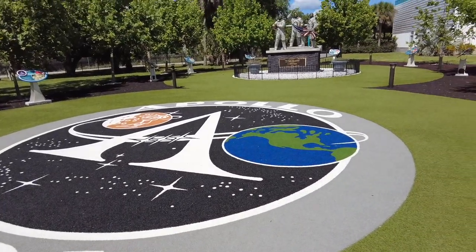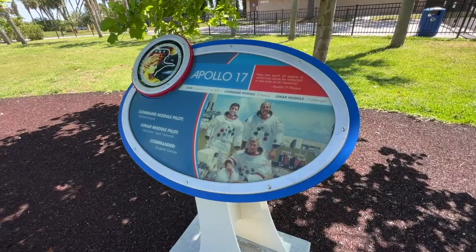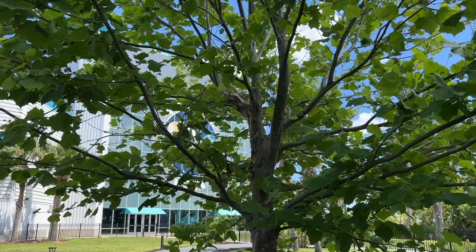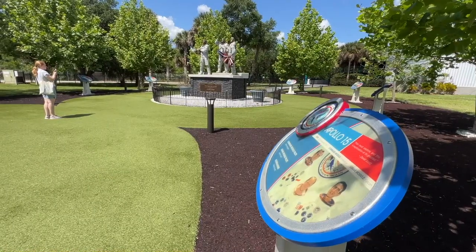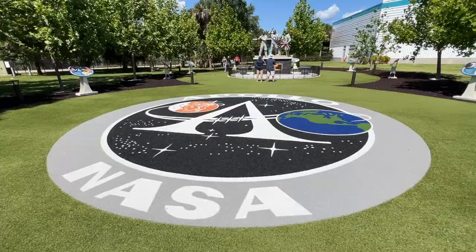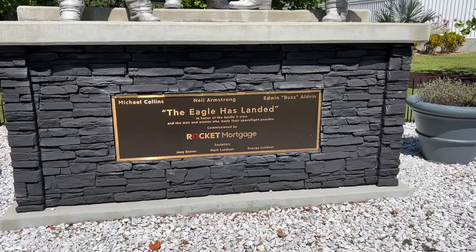This outdoor space at the Apollo Saturn V building was unveiled in 2019. The Moon Tree Garden features a dozen trees honoring the 12 manned Apollo missions that blasted off from the Florida shore. These second-generation trees are direct descendants of seeds that were taken to the Moon. The centerpiece of the garden is a bronze statue of Apollo 11 astronauts Neil Armstrong, Buzz Aldrin, and Michael Collins.